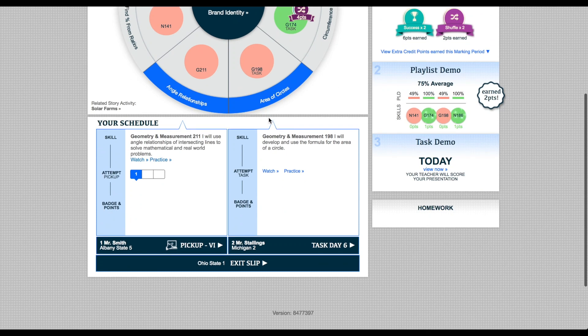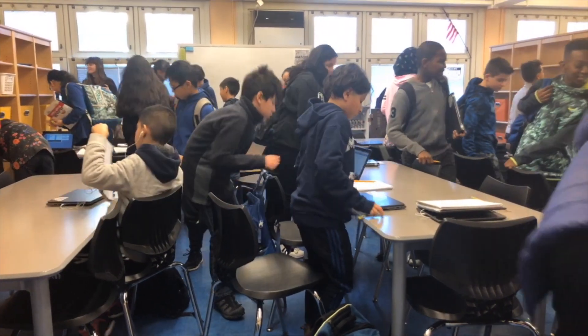My first session is virtual instruction with Mr. Smith. Today is an independent learning zone. I am learning skill 2-11. Hopefully I can pass my exit slip at the end of the day. Session 2 is task — I'll tell you about it when I get there. There is the music — time to head to my first session.